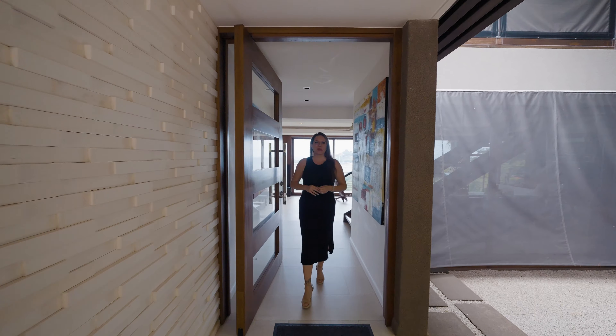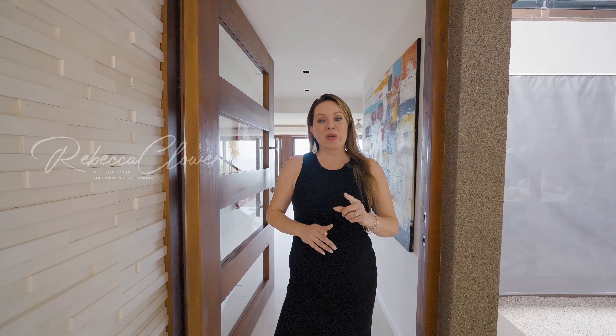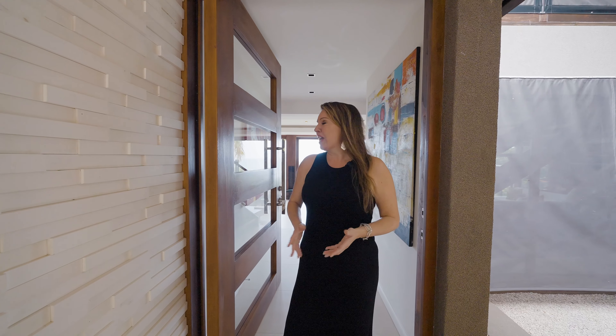Hello and welcome to Villa Sol y Mar here in beautiful Playa Flamingo, Guanacaste, Costa Rica. My name is Rebecca Clower and I'm the owner and broker of Blue Water Properties. Join me today as we view this amazing home — five bedrooms, four and a half baths in front of the famous Flamingo Marina.